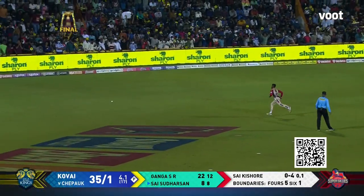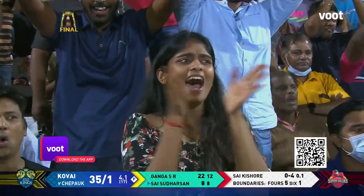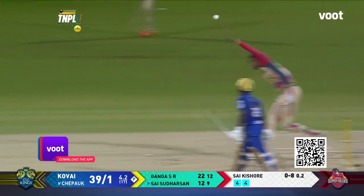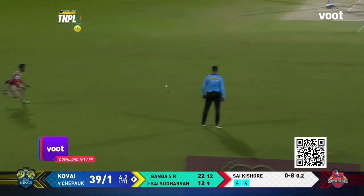Pulled away, he finds the gap once again — back-to-back boundaries from Sai Sudharsan. He knew that shot should be banged, and the great awareness from him — he knew there was only one shot. He stepped squarely and gave it a good smack.